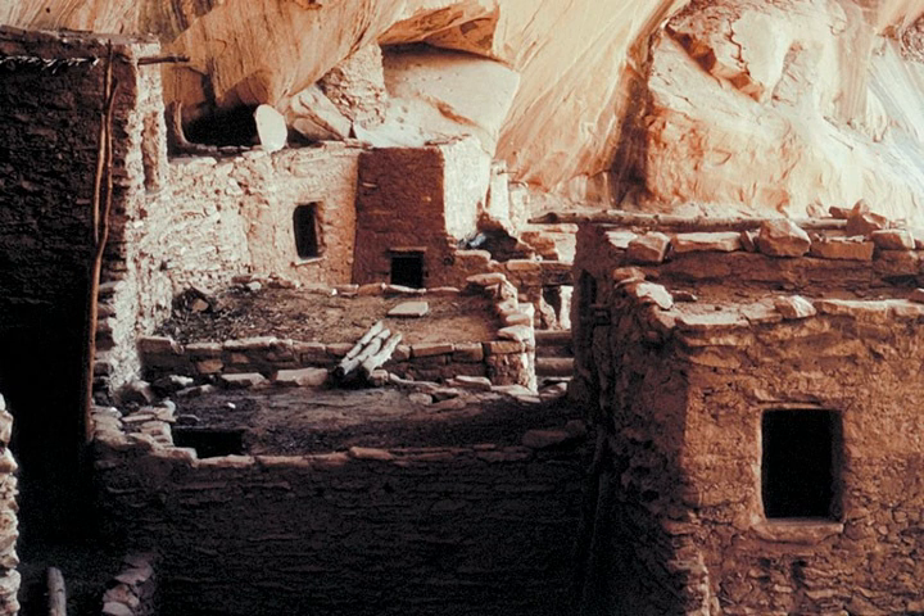Kitsil, which stands for 'broken pottery scattered around' in Navajo, is a well-preserved cliff dwelling of the ancient Anasazi people located in a branch of the Tsegi Canyon in the Kayenta region. The site was first occupied at around 1250, during a time when a large number of people were aggregating in sites such as this in the American Southwest. There was a construction boom at Kitsil between 1272 and 1275.